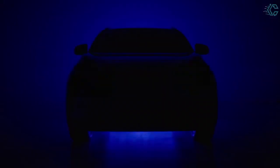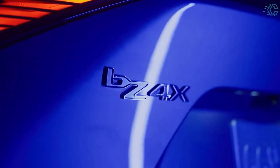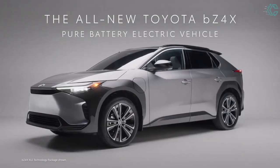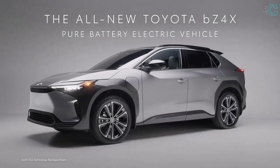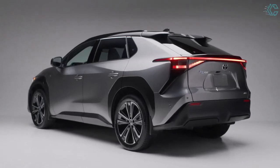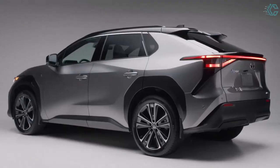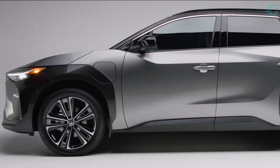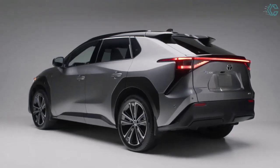Toyota is ready to return to the electric vehicle segment with the 2023 BZ4X, which flaunts distinctive styling that separates it from Toyota's fuel-powered SUVs. Unlike the last all-electric vehicle the company offered — the RAV4 EV — the BZ4X is sold at Toyota dealerships nationwide. Both front and all-wheel drive models are offered, with the front-wheel drive version said to deliver up to 252 miles of range per charge.